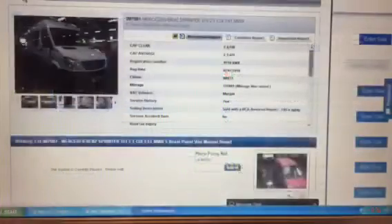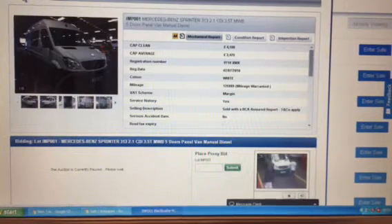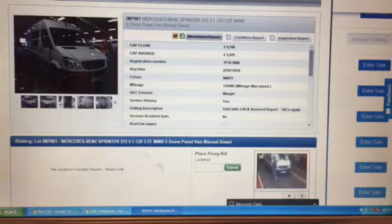Here we go, here it comes — is this the van in the photos or the van in the video? The entry form says it's a panel van — no, it's not. It's a crew van — they're often called a mobile card school. It's got a card table in the back, it's got some seats. It's not letting me bid — there should be a button up here to say that I can bid.